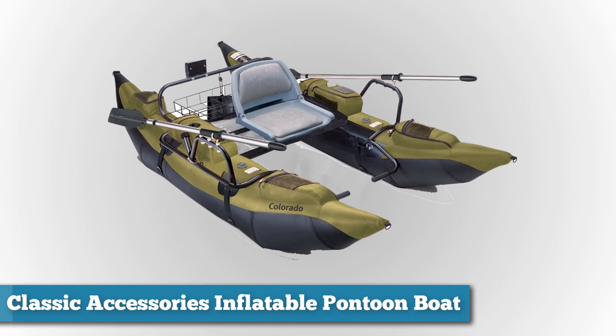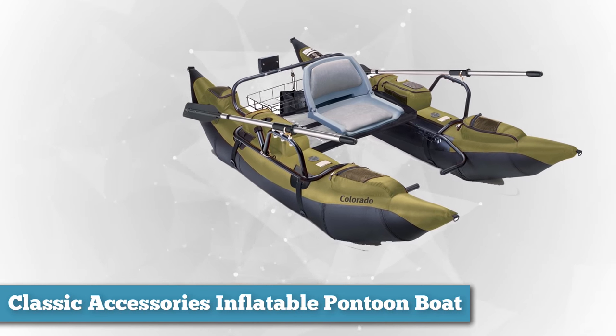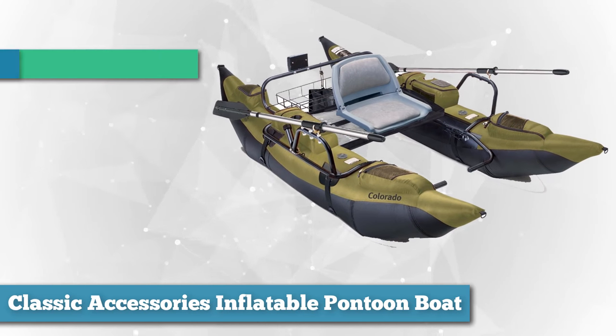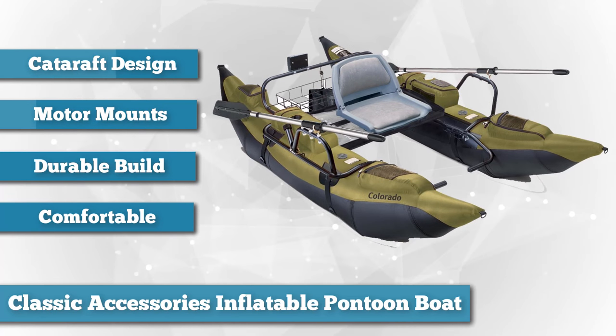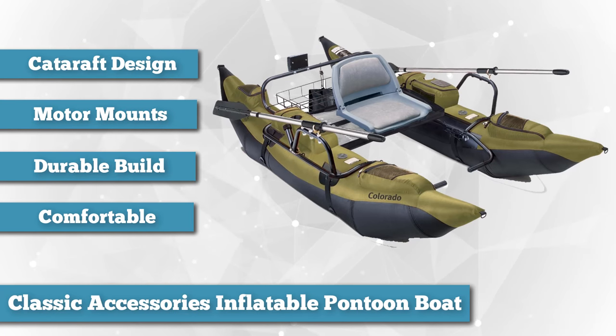Next on the list we have the Classic Accessories Inflatable Pontoon Boat. This nine-foot long inflatable pontoon boat is made to outperform all the boats on our list when it comes to load bearing, motor mounting and fish slaying fun. The catamaran design with two inflatable tubes and a suspended seat and decking is agile and capable of bearing amazing loads.